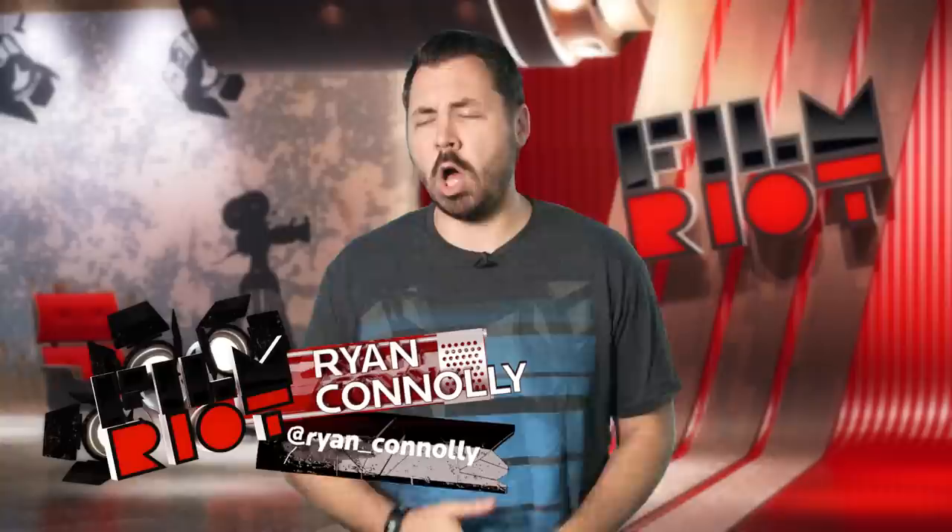Welcome to Film Riot, the show that takes the mystery out of the effects and techniques used in some of your favorite Hollywood films. I'm your host Ryan Conley, and today is a good day. Our Fight Pack is finally out — all 600 plus sounds of it, which is really closer to like 800 to 1,000 sounds. I'll talk about that in a second. Today we're going to talk about two effects that we did for our Fight Pack promo, so in case you missed that promo, here it is.